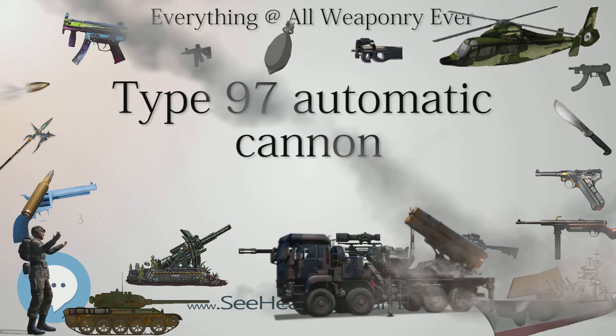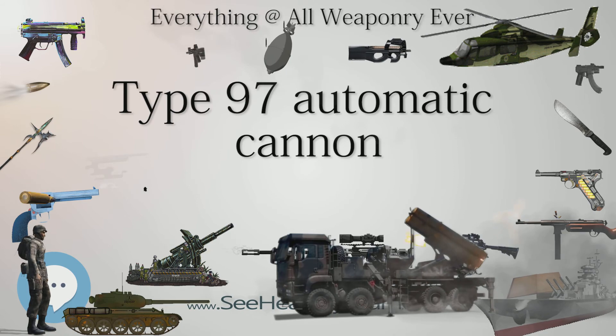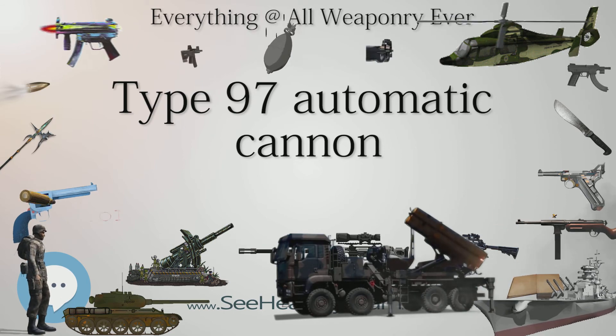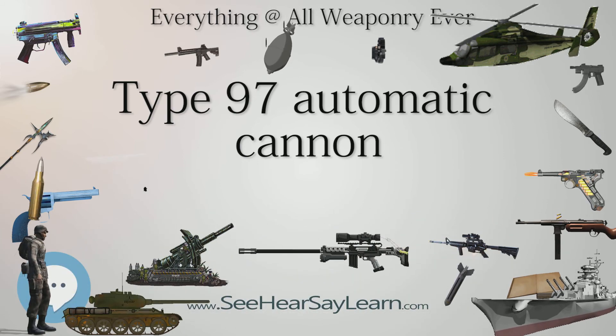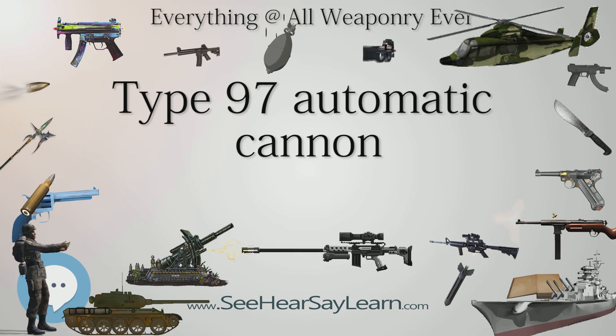It uses a seven-round removable box magazine mounted above the receiver. The gun can fire a dozen rounds per minute. It has an overall length of 2.09 m (6 feet 10 in), and the removable barrel, including the muzzle brake, was 1.065 m (3 feet 5.9 in), 53 calibers long.